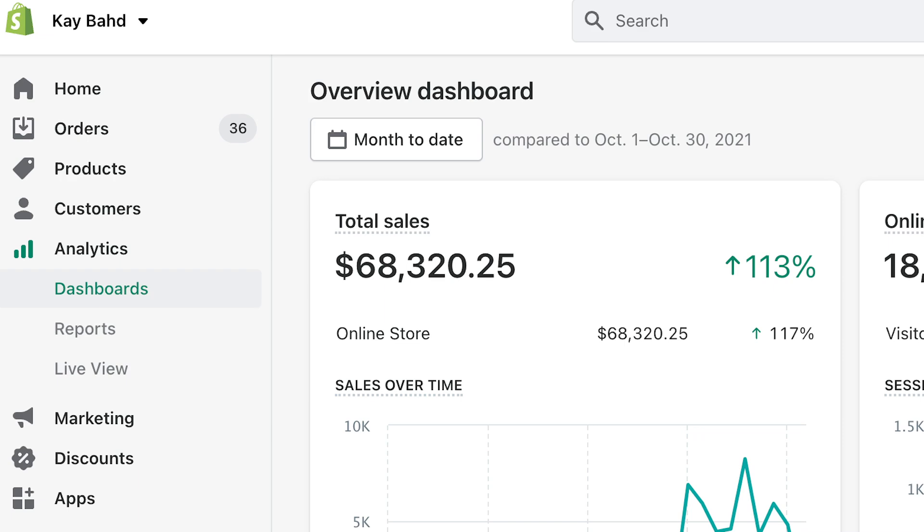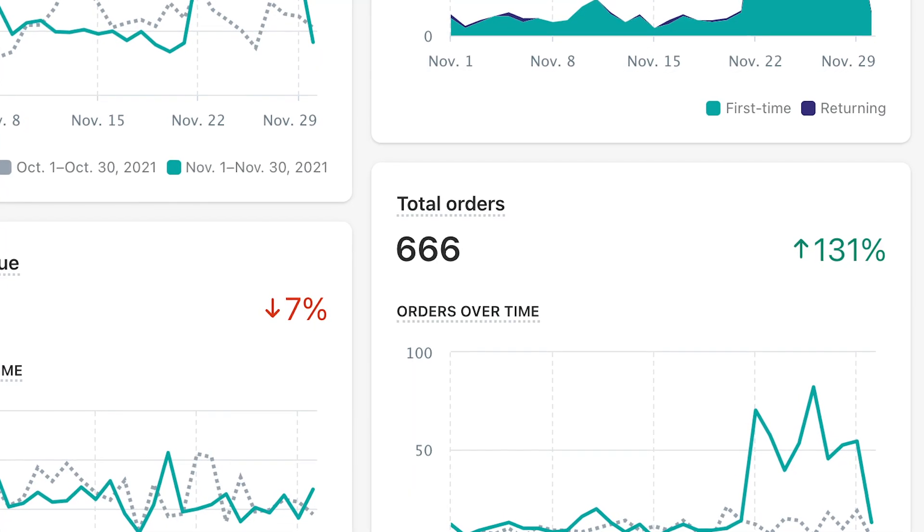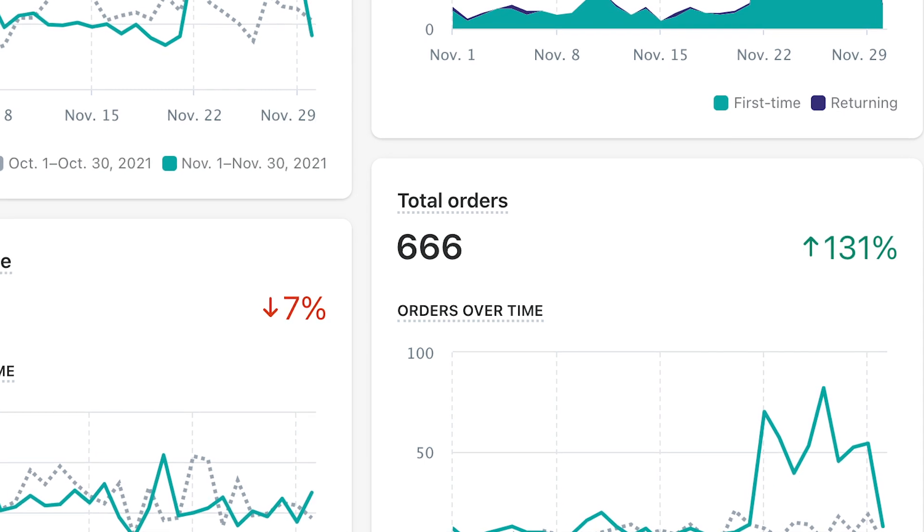The total online sales for my clothing brand in the month of November — all through Shopify — is $68,320.25. And 666 orders made up these total sales. The total amount of money that I spent on advertising in the month of November, between Facebook ads and TikTok ads, is $16,162.45.